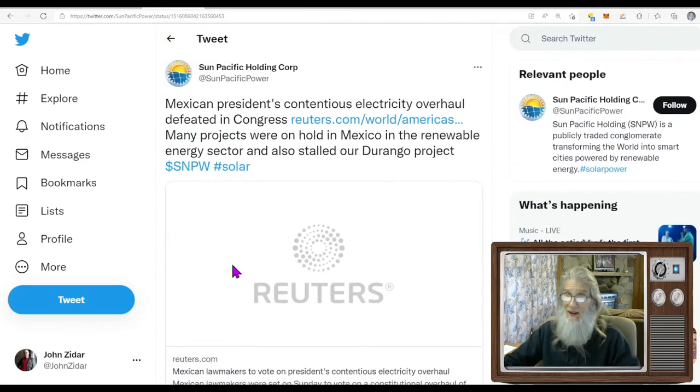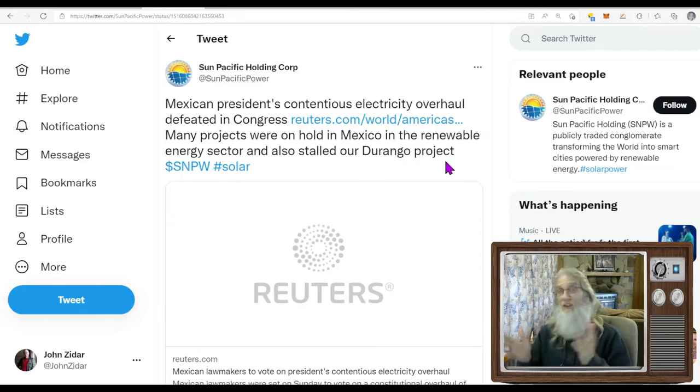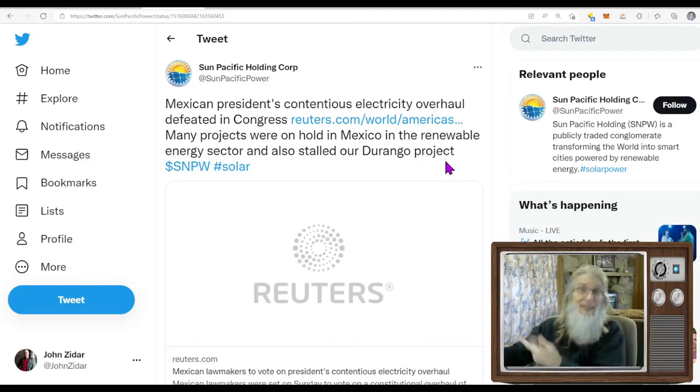This is what I found — a tweet from the company themselves, Sun Pacific Holdings, that came out yesterday April 18th. It says: Mexico's president's contentious electricity overhaul defeated in congress today. Many projects were on hold in Mexico in the renewable energy sector, and also stalled was their Durango project. The president in Mexico wanted Mexican electricity to be bought first — it was just defeating competition — and it got knocked down in congress. That opened up the market for supplemental, green, and renewable energies, so it helped this company.